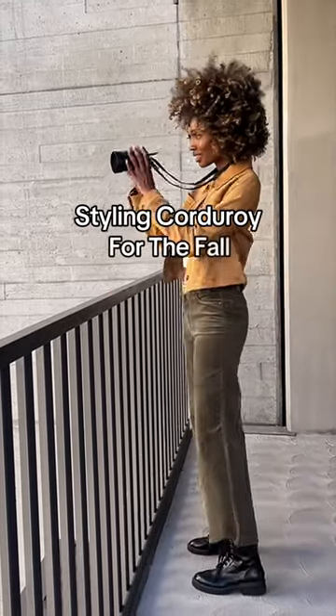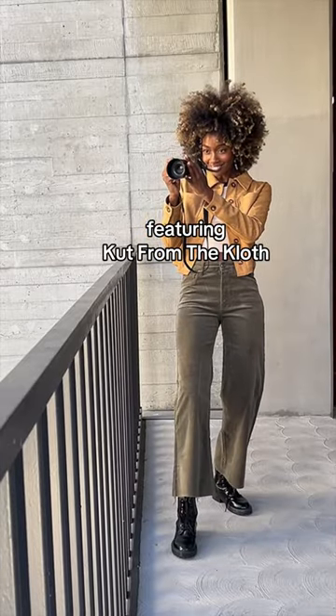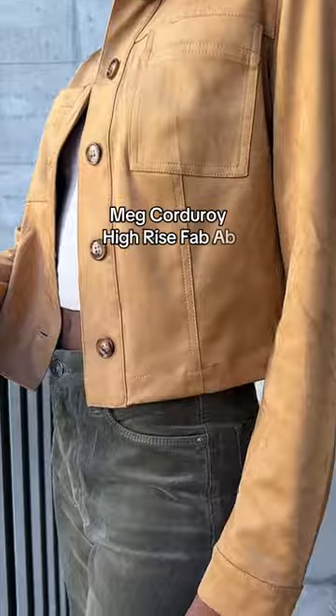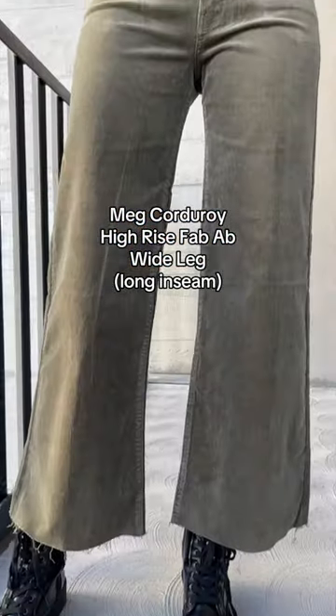It is the season for corduroy and I am always looking for the perfect fit, like the Meg High Rise Fab Ab Wide Leg Corduroy Pants from Cut from the Cloth. They come in a long inseam option, perfect for my long legs.